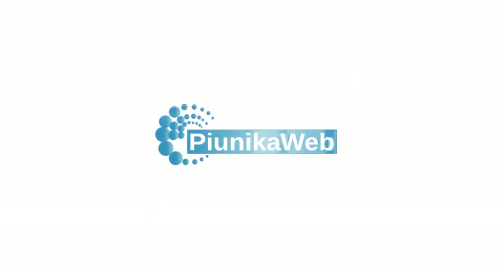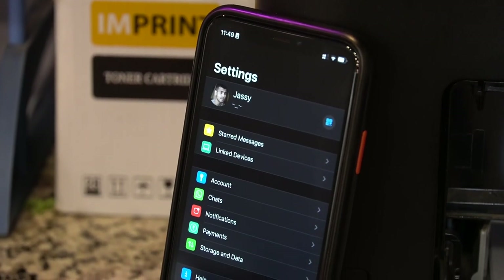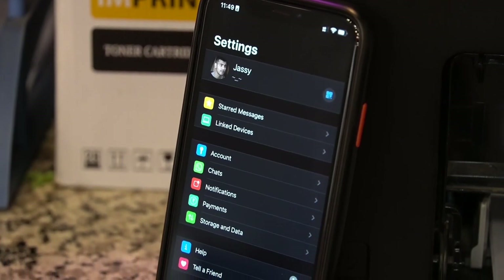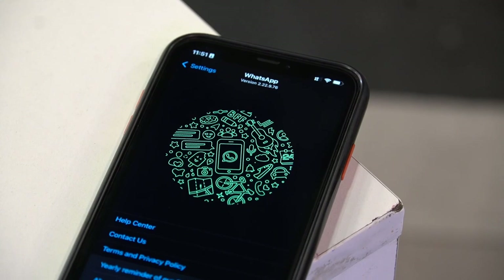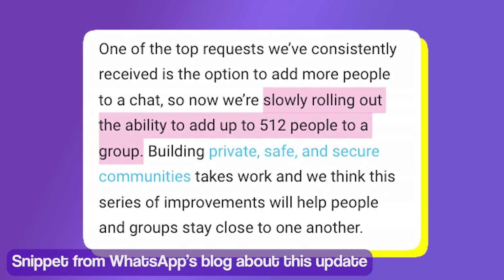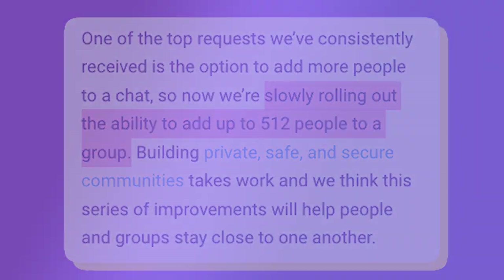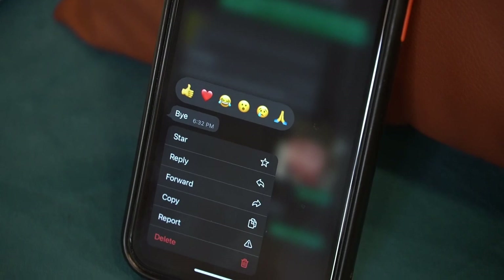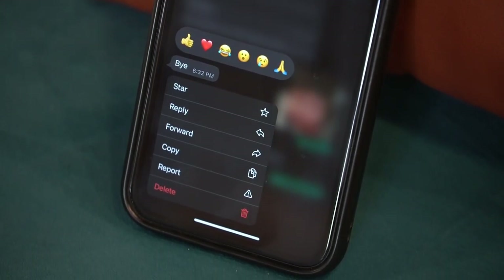Welcome to Pinaka Web. Today we're going to talk about the upcoming WhatsApp companion mode that will let you use your WhatsApp account on multiple smartphones at once. The messaging application has been making significant improvements and updates to its wide catalog of features. A recent update lets you add up to 512 people to your WhatsApp groups, and also brings the ability to react to messages with emojis, just like on Instagram.